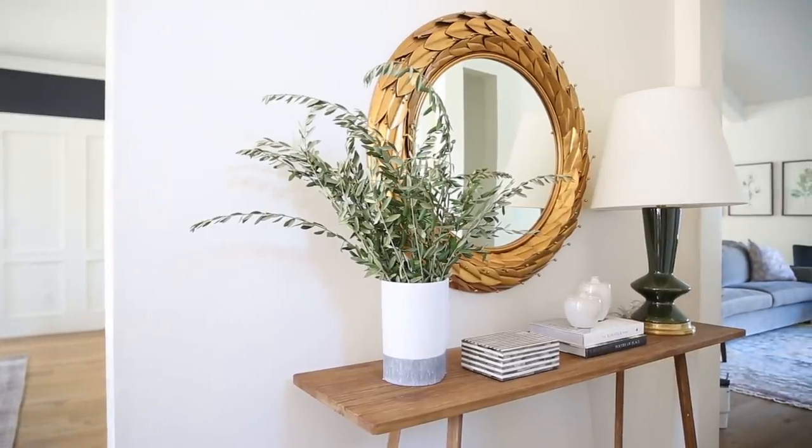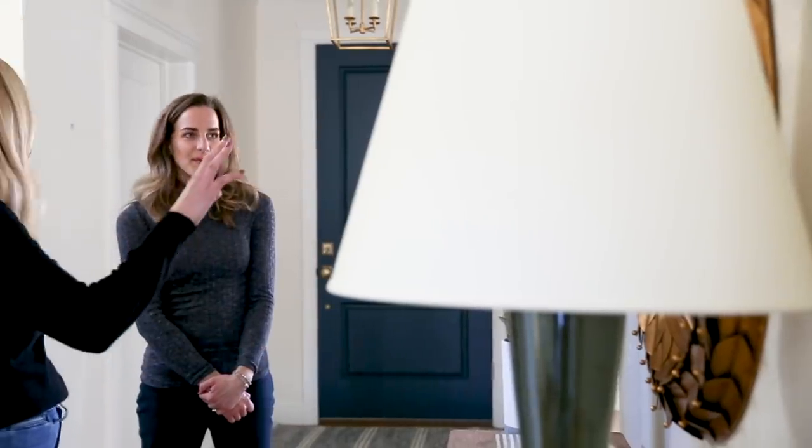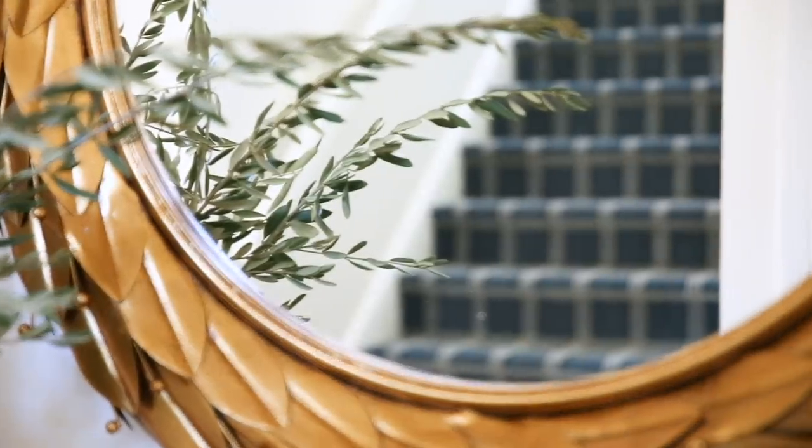Let's go check out your entryway. I think my favorite part is that you can see through your plaid rug runner and into the mirror when you're standing here — I love that you can see that.